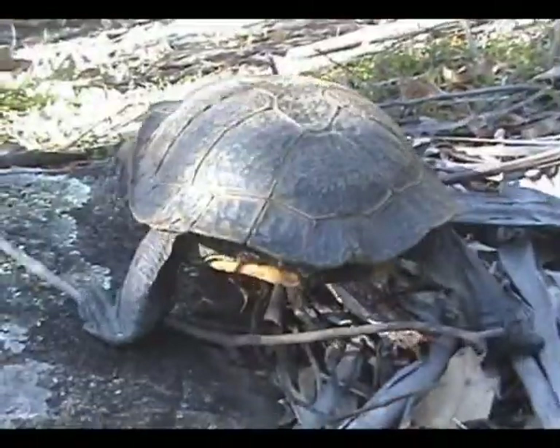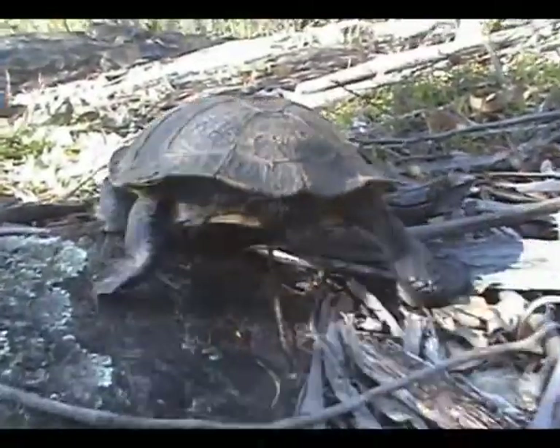Oh, look at him — he's like a wrinkly old man trying to walk with some wet nappies on.